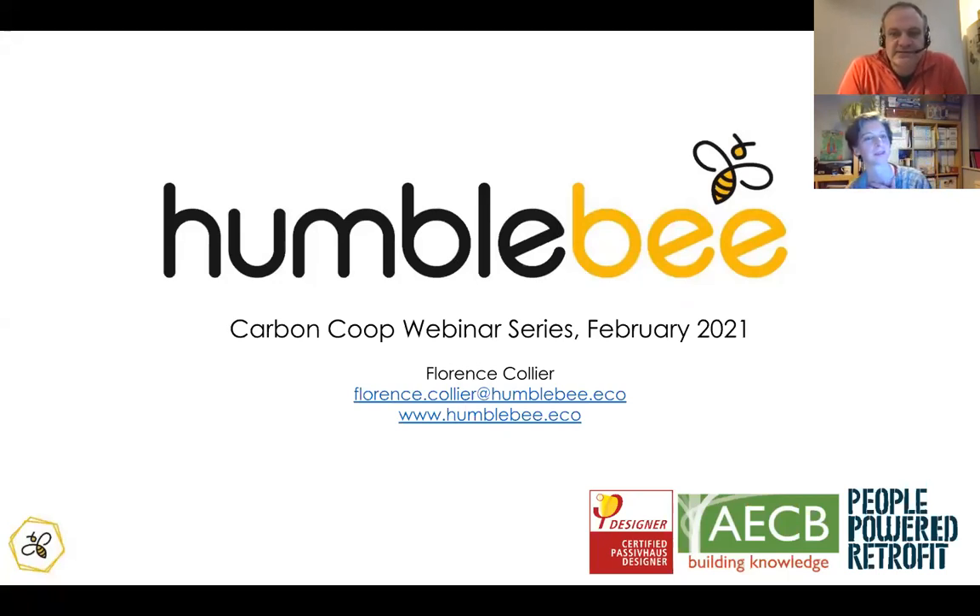Flo is, as she says, a retrofit assessor on our people-powered retrofit program, which is for domestic retrofit in the Greater Manchester area and beyond. She's also been doing some specialist M&E design work and calculations on heat pump installations, so she's eminently well qualified for today's session.